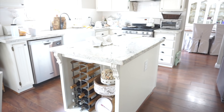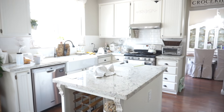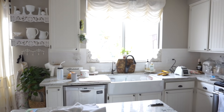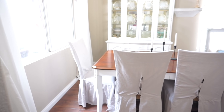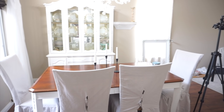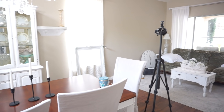Hi everyone and welcome back to my channel. If you are new here my name is Monica and in today's video I'm going to be doing some cleaning. I will also be doing some decorating — the formal dining room and the living room today, which I'm going to show you right here. These two rooms I will be focusing on as far as decorating.